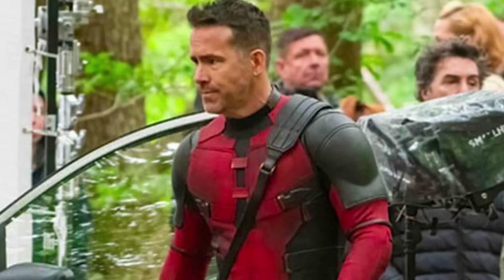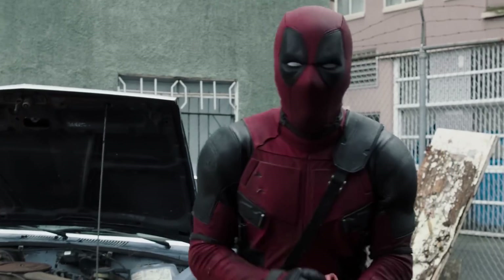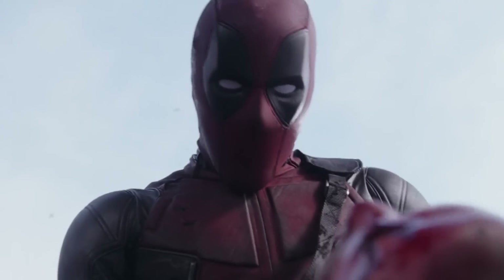When you look at these set photos, the first thing that jumps out is a more vibrant color of Ryan Reynolds' new Deadpool suit. The 2016 and 2018 films, by comparison, heavily desaturated Deadpool for a dustier, dirtier look befitting his rebellious nature and his R-rated humor.